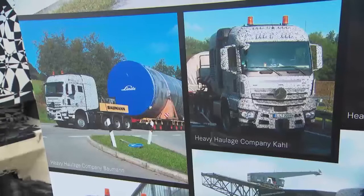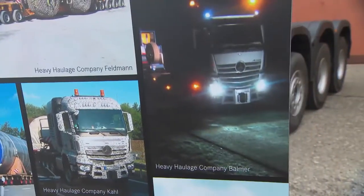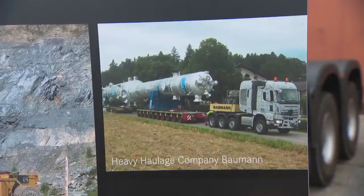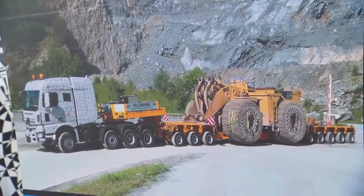Mercedes also wanted real-life customer feedback. After all, this truck is a working vehicle designed to move heavy goods and construction machinery. Mercedes asked clients in Switzerland and Germany and put their feedback into the new design — a key part of the design process.